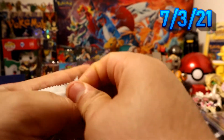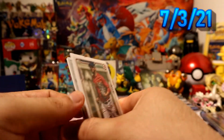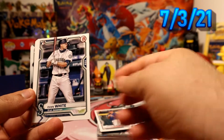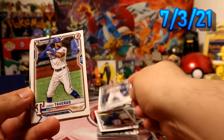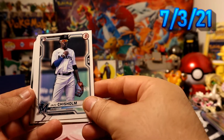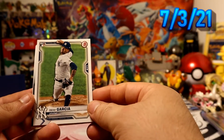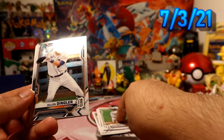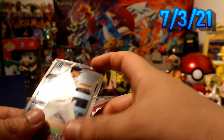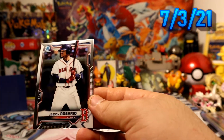Alright, two more packs — come on, let's get some more fire. Martinez, Hayes, Mr. Evan White rookie card, Taveras rookie card, Chris Holm rookie card, Mr. Mize rookie card — sweet! Garcia rookie card. Then we have Dylan Dingler for the Detroit Tigers prospect chrome, and we have Jason Rosario chrome for the Red Sox.